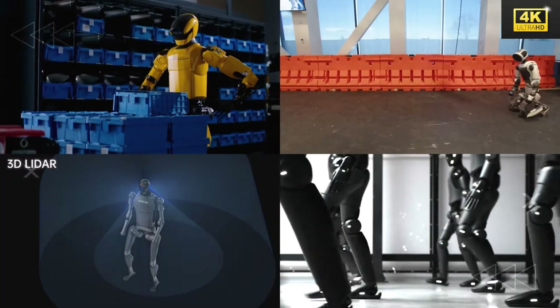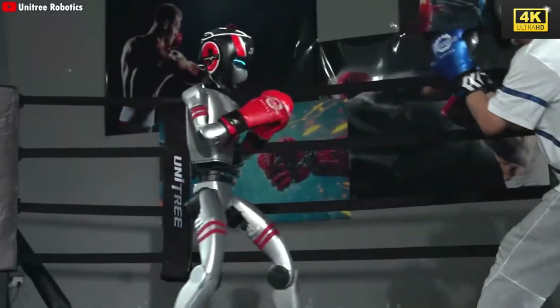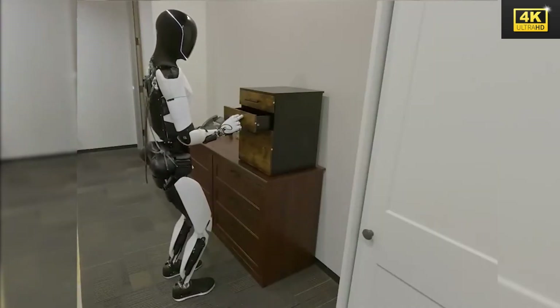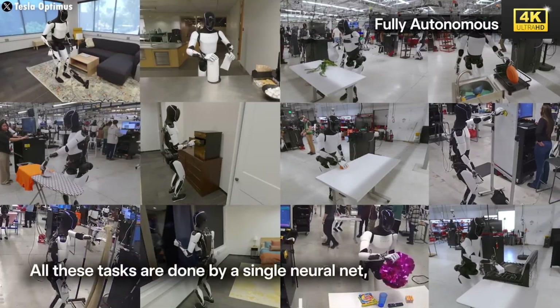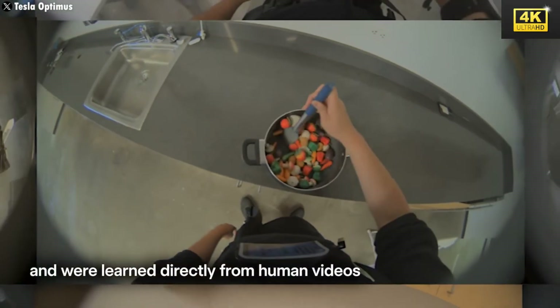Elon Musk perceives public skepticism as a catalyst for innovation, propelling Tesla towards the development of pioneering technologies that set its products apart from competitors within the robotics sector. In contrast to other robotic systems that may showcase extravagant yet impractical capabilities, Tesla focuses on enhancing Optimus's functional attributes. Optimus Gen 3 introduces a novel capability of learning from videos, significantly accelerating its skill acquisition process, enabling rapid and efficient task mastery.